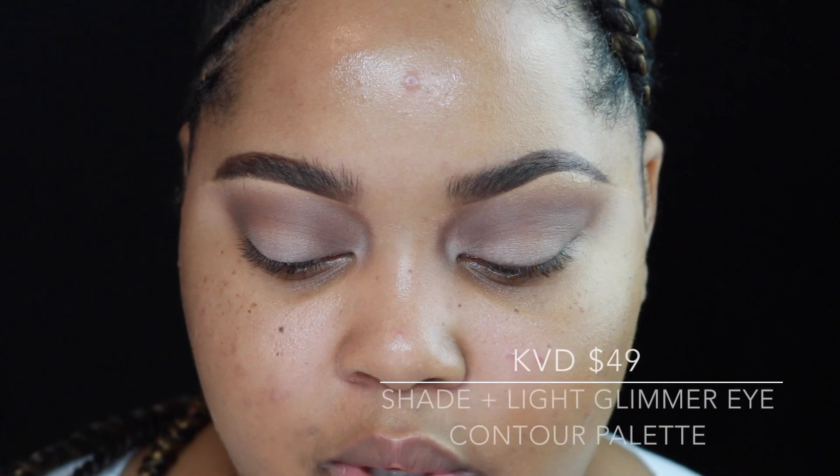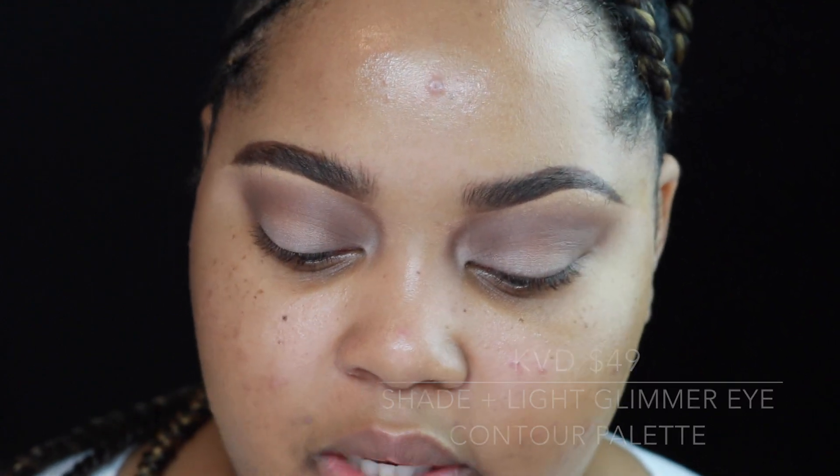I'm stepping away from that palette until I figure out what look I want to do. It says this is an eye contouring palette with 12 neutral shades. Kat Von D revolutionized the art of contouring yet again with the Shade Plus Light Glimmer eye contour palette — a unique way to contour with not only shadow and light but eye-catching dimension.